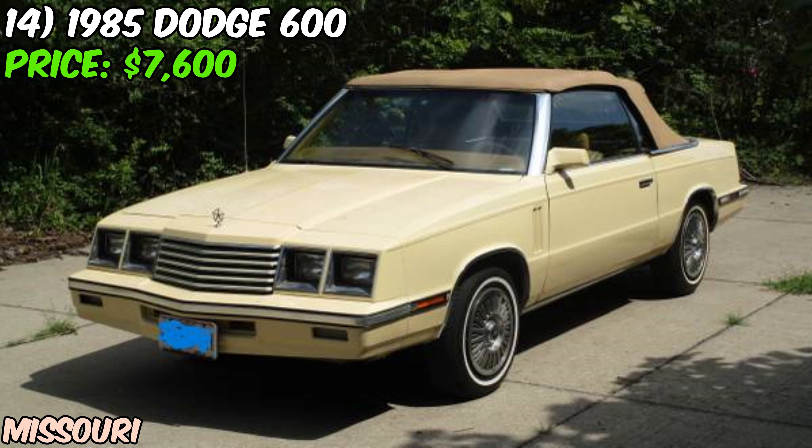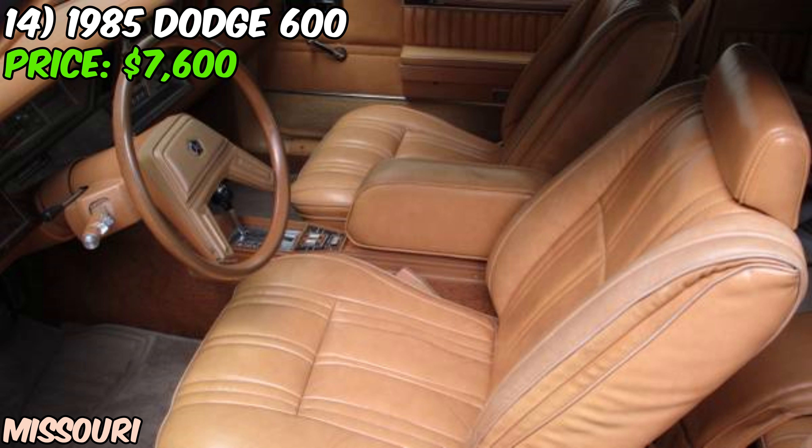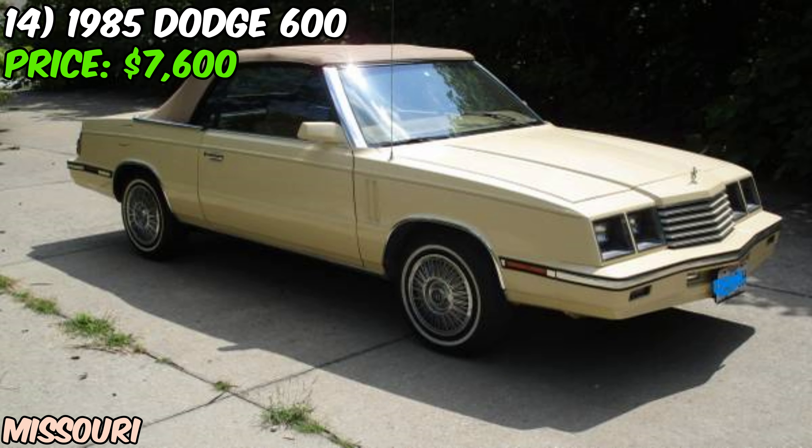At $7,600, it's not exactly cheap for a Dodge 600, but if it's truly in excellent condition as the seller claims, it could be worth it for the right buyer. Remember, always check out a classic car in person before making a purchase, and maybe get a trusted mechanic to take a look. All in all, this 1985 Dodge 600 convertible could be a fun, quirky choice for someone looking for a unique classic convertible that won't break the bank. It's not going to be everyone's cup of tea, but for the right enthusiast, this could be a really cool find.